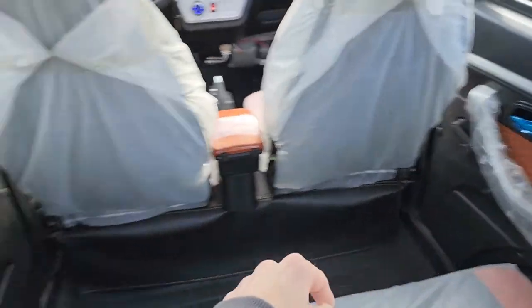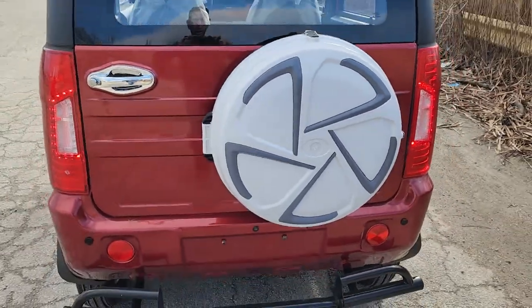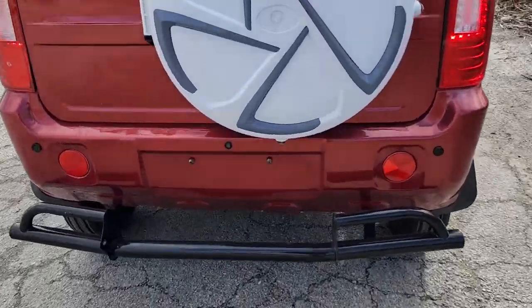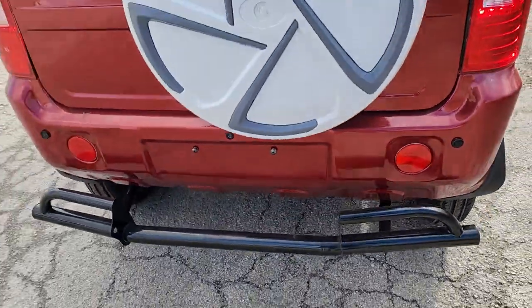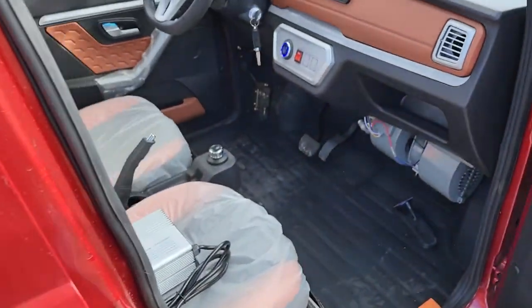You've got roll-up windows in the back, automatic windows in the front, and a spare tire as well. Again, this is a 60 volt electric vehicle — in stock, available now, and we can ship them nationwide right to your front door.